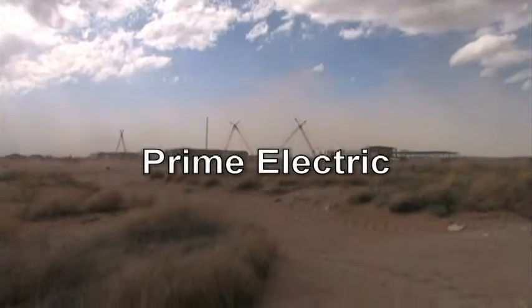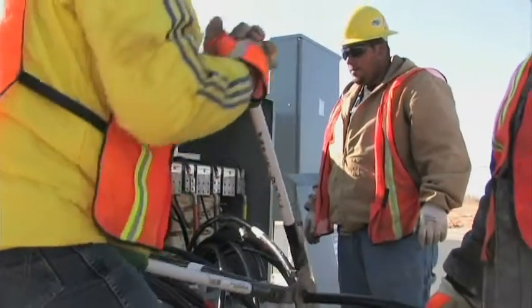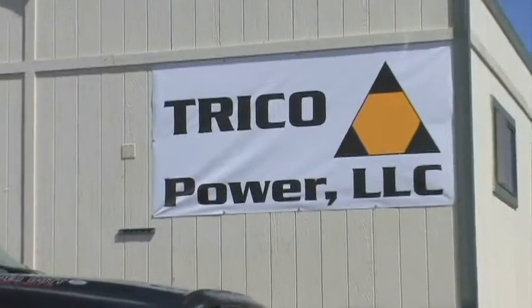NECA contractors Prime Electric, Rosenden Electric, and Budwine Service Electric each bid on the project, but the bonding and labor challenges would require more. So the three companies did something rather unprecedented. It was an effort to get three independent NECA contractors to bond together as one entity — Trico Power. Prime Electric, Rosenden, and Budwine joined forces to form Trico Power, a move that won the bid for the National Enrichment Facility Project. It has set the precedent for thinking of a new way of coming together to obtain a market share in our business.